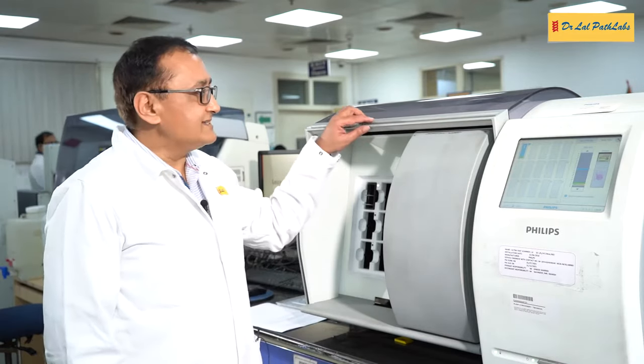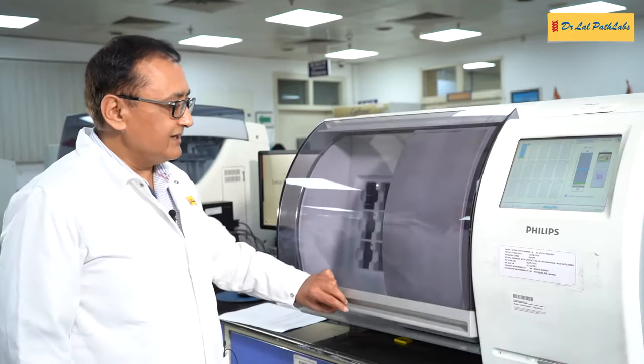We started our journey towards digitization in 2019. To support this endeavor, we created a state-of-the-art digital pathology setup. For this purpose, we acquired a Philips ultra-fast whole slide scanner at our National Reference Lab in Delhi, and things changed after that.